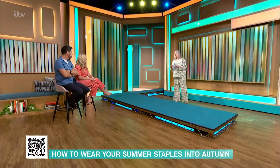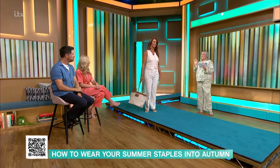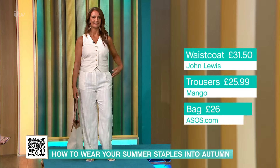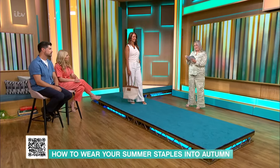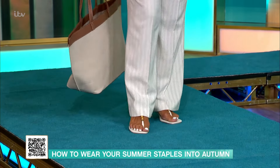Anastasia is wearing the waistcoat. You must have been under a rock if you haven't heard about the waistcoat — it was the item of the season for summer 2024. This is a lovely linen-blend waistcoat from John Lewis, actually in the sale. It was £45 and is now £31.50. We've got the trousers from Mango, also in the sale at £25.99 — they were just under £50 before. The sales are still on, so if you haven't been on your summer holiday or you're looking for a few things to pack away for next year, perfect. The bag is from ASOS at £26, shoes from ASOS at £32, and finishing off with earrings at £12.